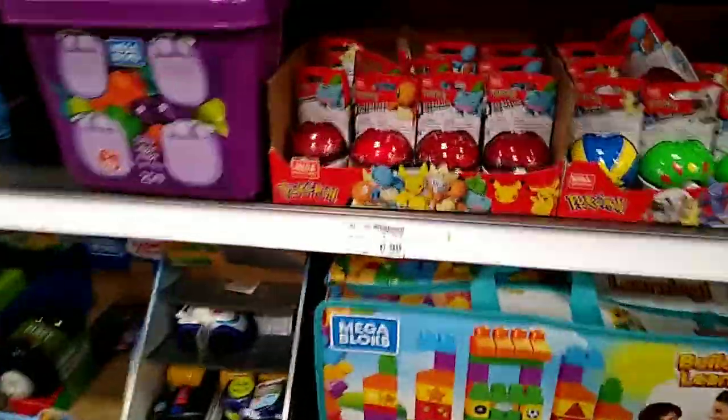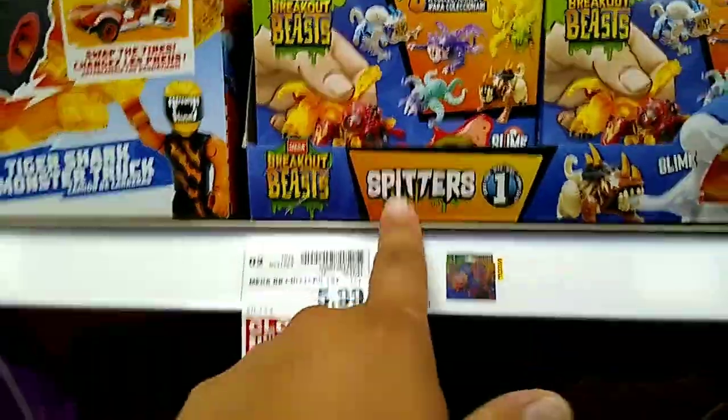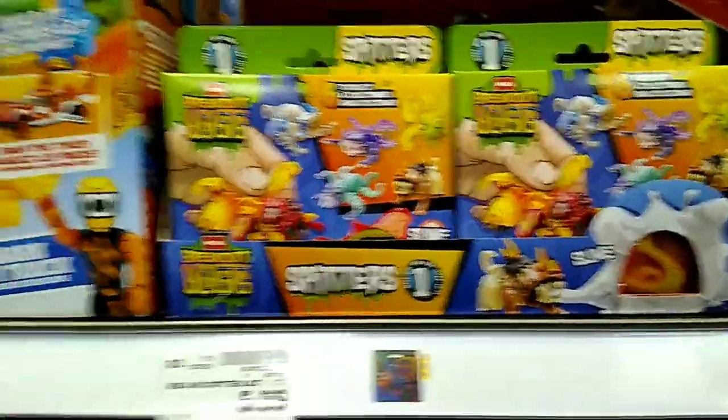Of course they have the little Pokeballs with the little figures in them, pretty cool. There are also these Spitters — I don't know what the heck those are.